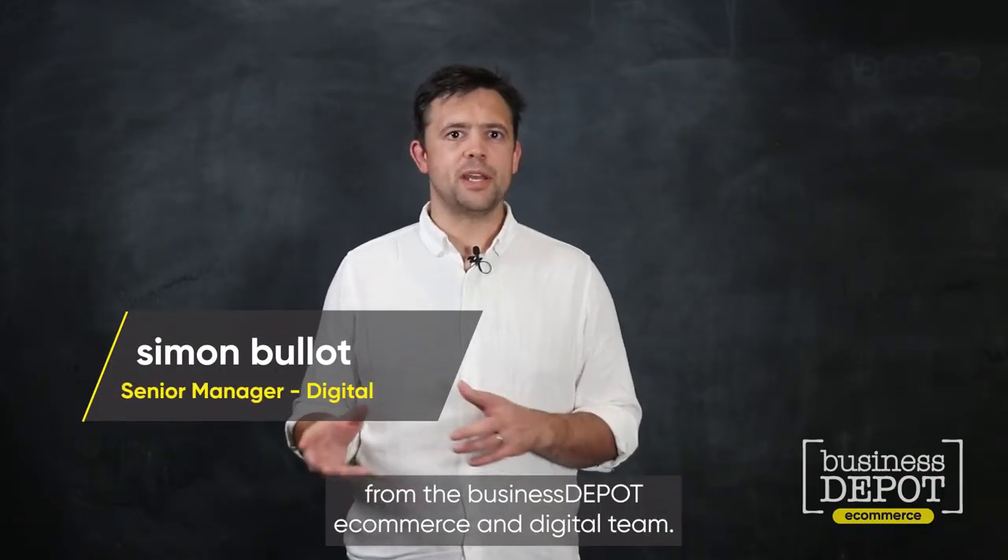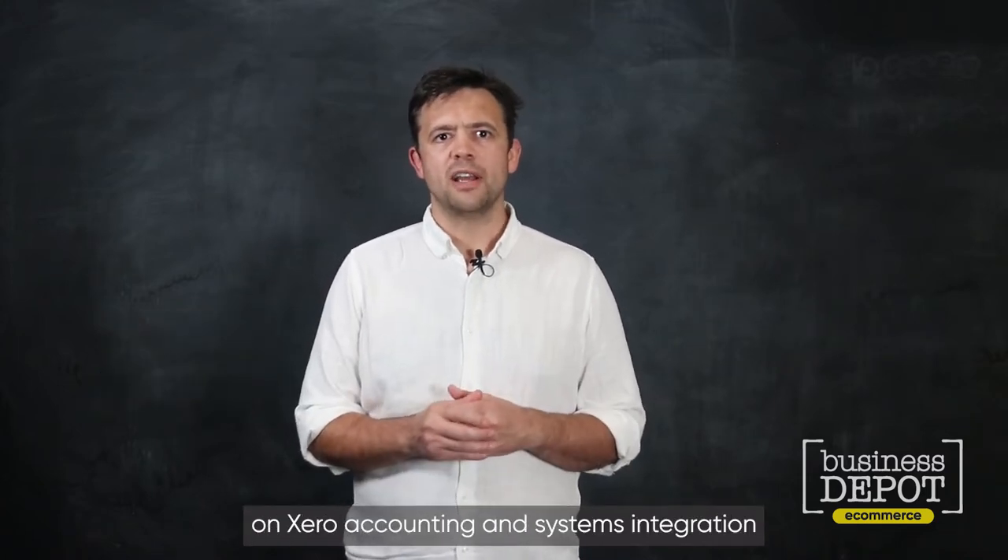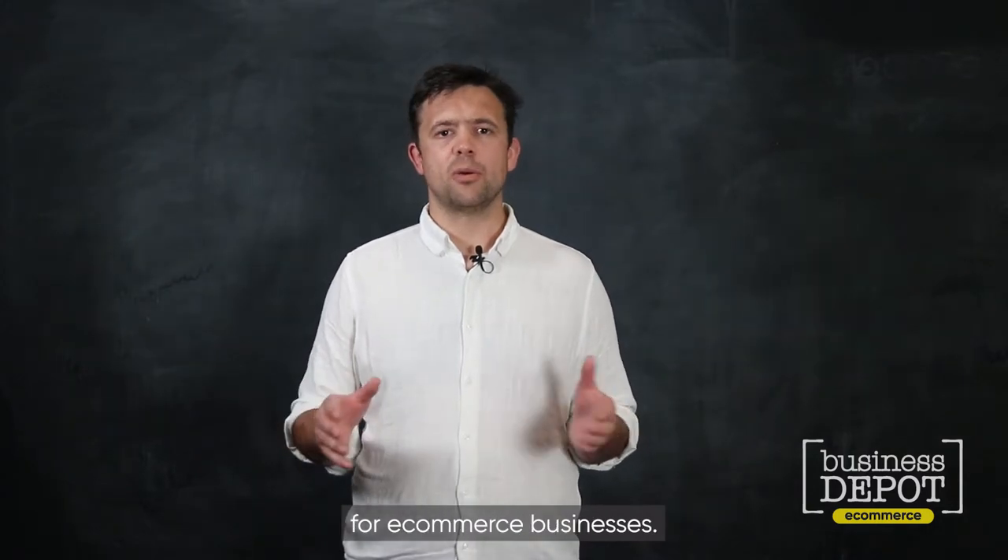Hi, I'm Simon from the Business Depot e-commerce and digital team. Today I'm going to be talking briefly on Xero accounting and systems integration for e-commerce businesses.